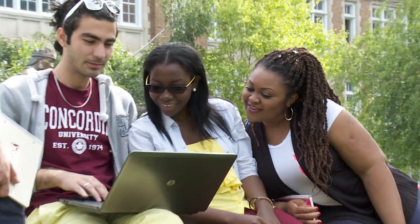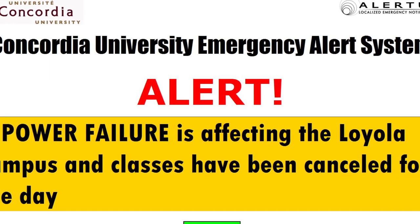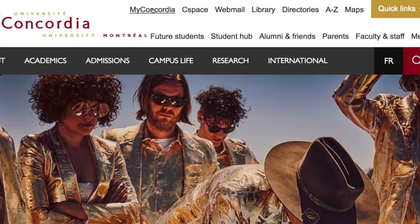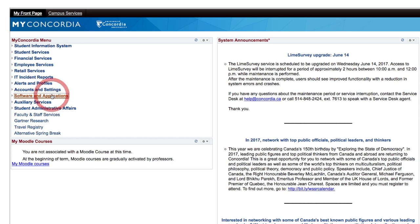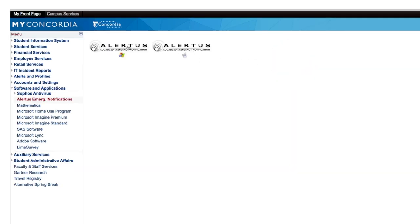Alertus Plus allows Concordia to quickly send emergency notifications directly to your mobile device. Install Alertus on your computer so that if there is an emergency on campus, a pop-up alert will be displayed on your computer or laptop screen. You can download this application by visiting the My Concordia portal, clicking Software and Applications, and downloading the Alertus Emergency Notifications application.